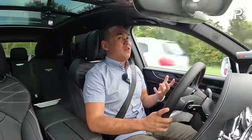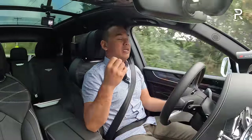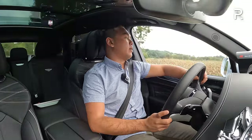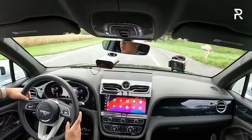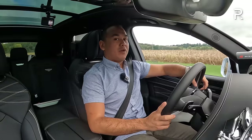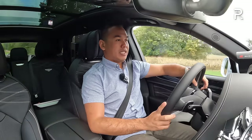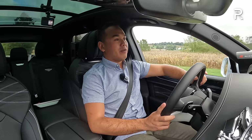It feels sportier yet still comfortable — still quiet as heck. I'm sitting here getting a massage while driving. But when you go for the airline specification package, the backseat is really where you want to spend time. So let me go ahead and switch places and show you guys what this vehicle is like to be chauffeured around in.